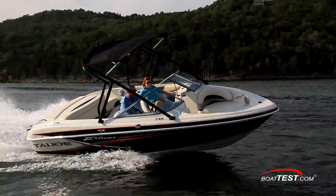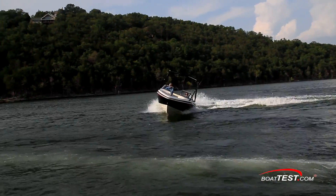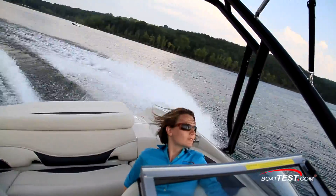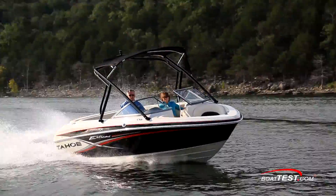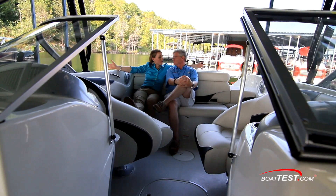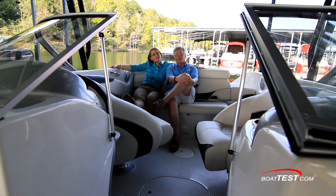She turns like she's on rails, showing no signs of slipping or falling off the turn. Normal turns have her leaning roughly 14 degrees, but high-performance turns can crank around to a little more than that. She's very responsive to the helm, so feel free to keep a light hand on the wheel. The Tahoe Q7i represents one of the best of Tahoe's lineup. Not only is she made for extreme water sports, she's also a capable family boat. For BoatTest.com, I'm Erin Coryell and I'm Captain Steve — we'll see you on the water.